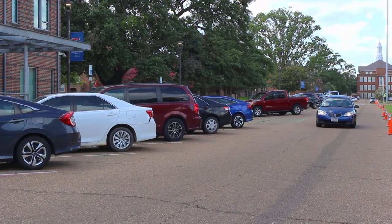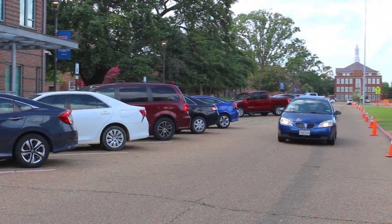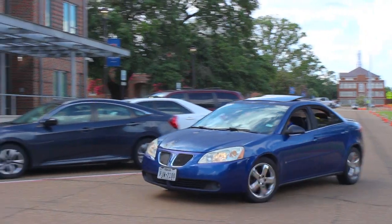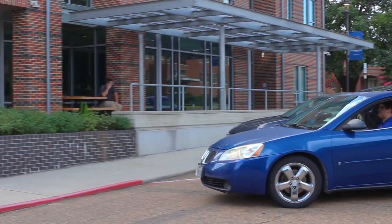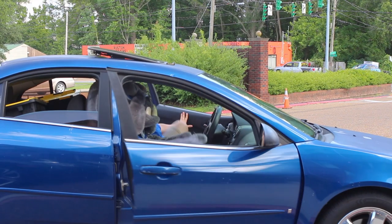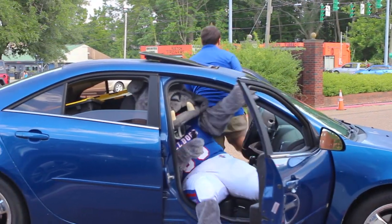Our office will send move-in information to your Louisiana Tech email account in the weeks prior to your arrival. This info will include maps, which will indicate where you should arrive to check in and begin unloading your items, as well as instructions involving the check-in process.